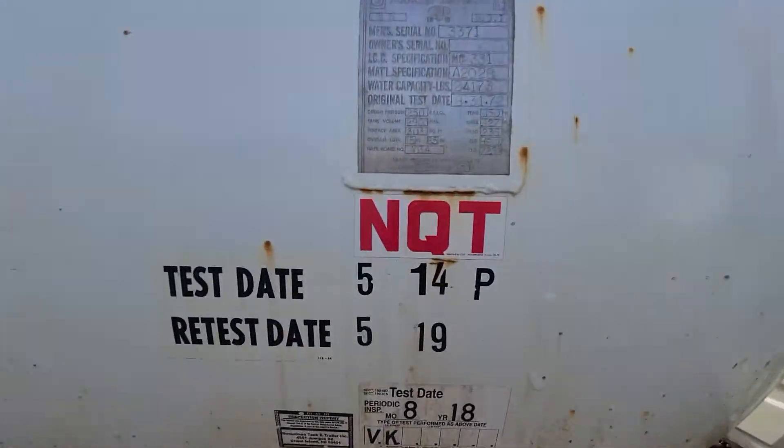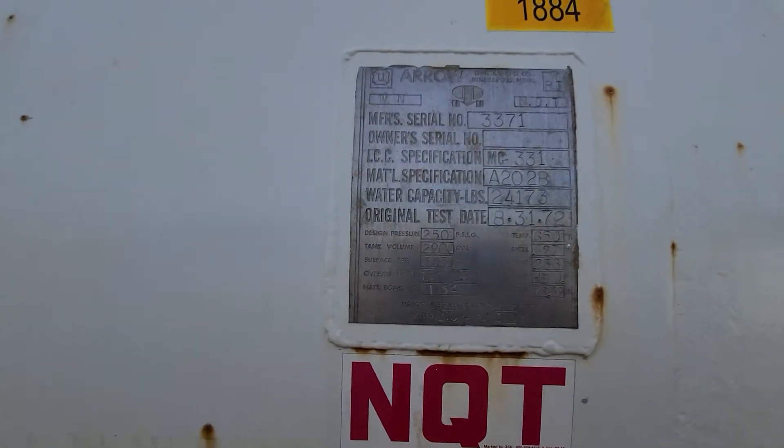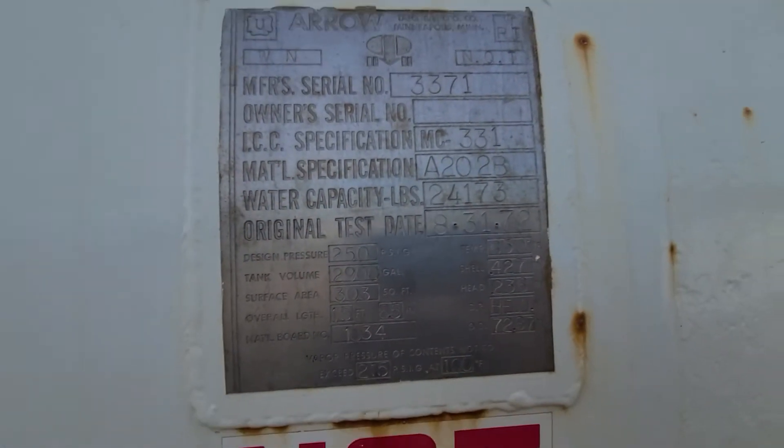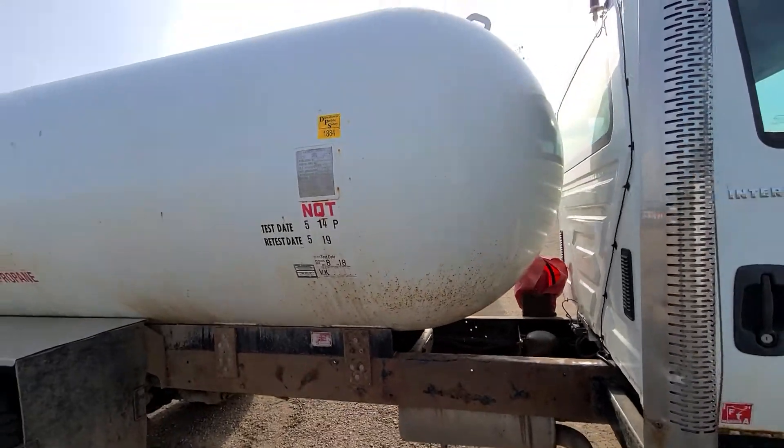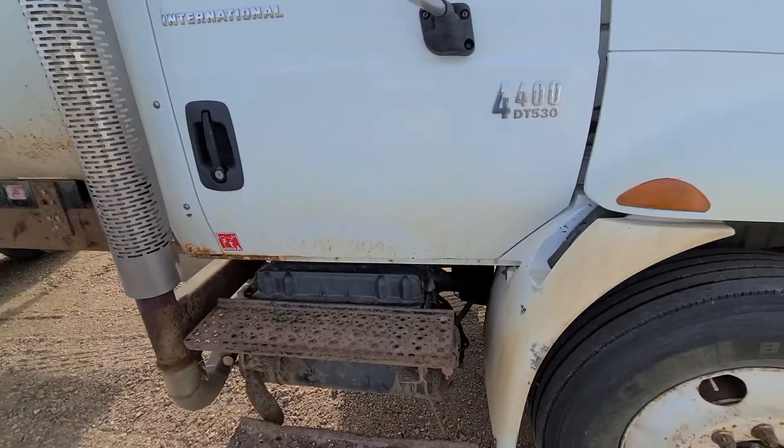Looking at that plate, I think it's a 3,000 gallon tank, I believe. The description will be correct, not the video — the description is what you would go by.